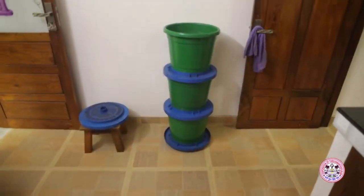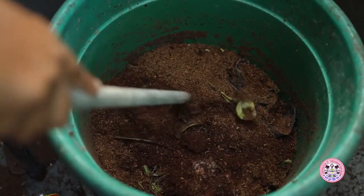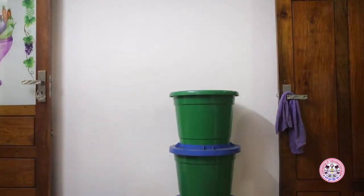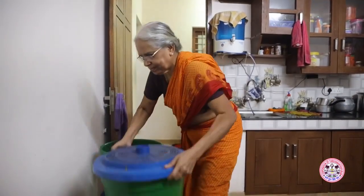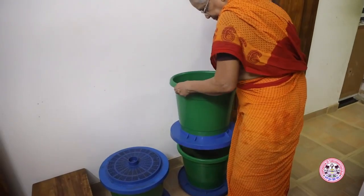The organic waste treatment is done by alternate layering of bio-waste and a mixture of coir pith and inoculum. A family of four can use a compartment of the bin for approximately a month. After the top compartment fills up, it is transferred to the bottom and waste is deposited in the next compartment.